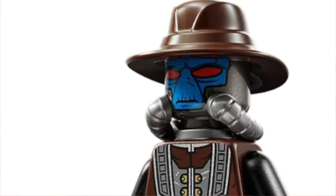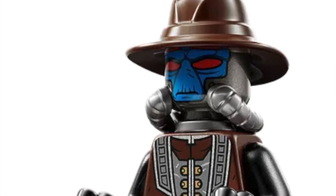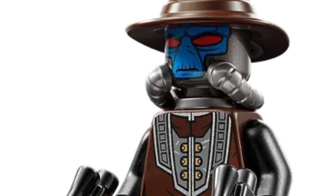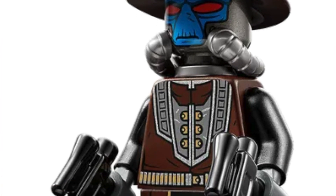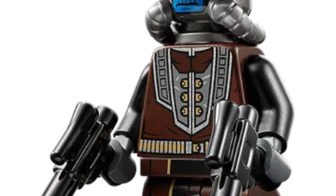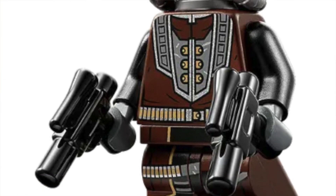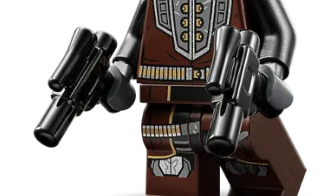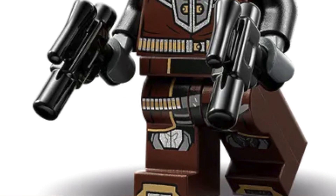Number 5: Cad Bane — what a surprise we got Cad Bane this year! Really good minifigure. I feel like the hat is way too small and should be larger, but except for that this is a great minifigure: the tubes that attach to his cheeks, the whole body print which is awesome, and two blasters. Just overall a great minifigure — not someone I was expecting to get in 2022, but a really nice addition to the lineup.